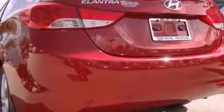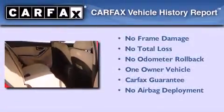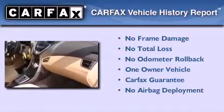With an EPA estimated rating of 40 miles per gallon on the highway, fuel efficiency is still high on the list of priorities. This Hyundai has had only one owner, and it qualifies for the Carfax buyback guarantee.